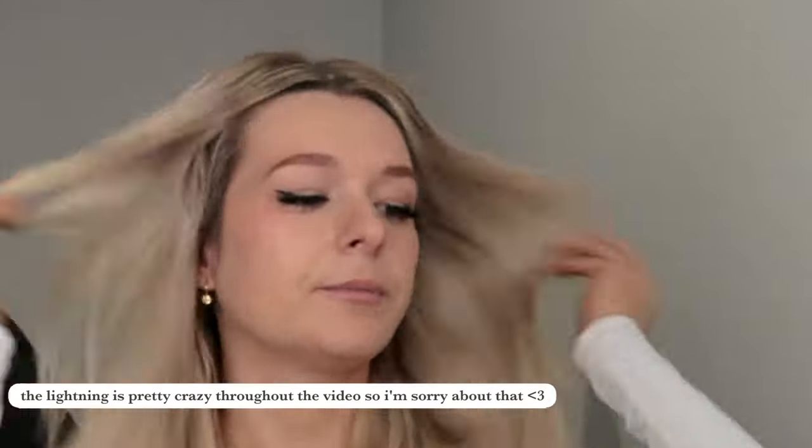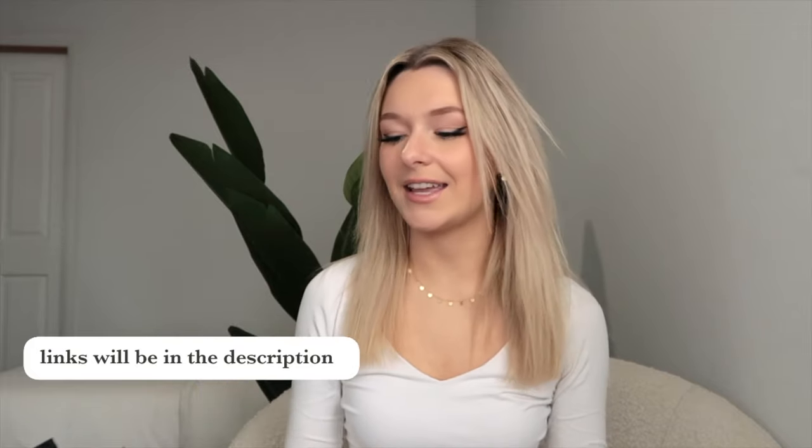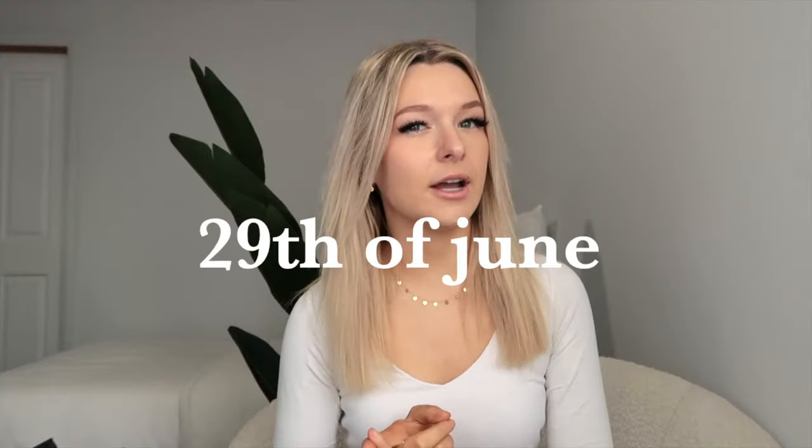This bag is bigger than me — and there's three of them, that is terrifying! Because Pillow Talk currently have their half yearly sale on at the moment, which is massive, I thought it would be a good time to show you these goodies. If you see anything you like today, everything is linked down below. The sale ends on the 29th of June, so you've got plenty of time to sit down, watch this video, and then go splurge.